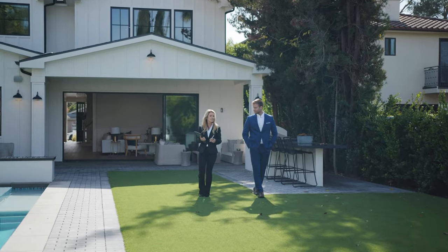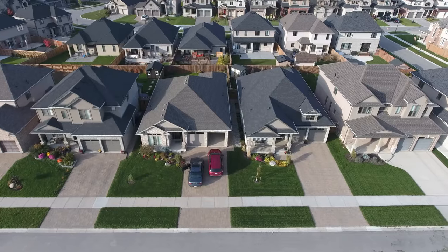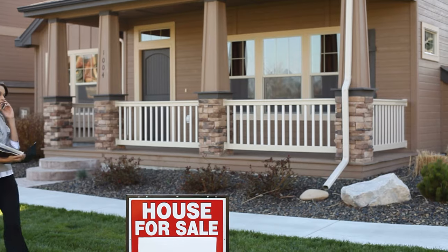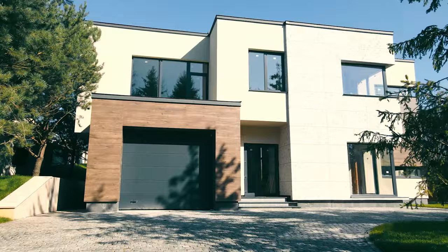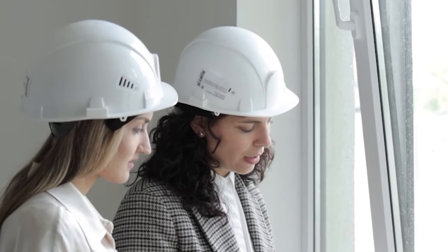Underwriting goes through everything with a fine-tooth comb. Most carriers now do an exterior inspection, sending someone with drones over the rooftop to count every shingle, check windows for damage, check driveways for cracks, and verify square footage — even walking the property. If anything differs from what was on the application, that will directly change the premium.